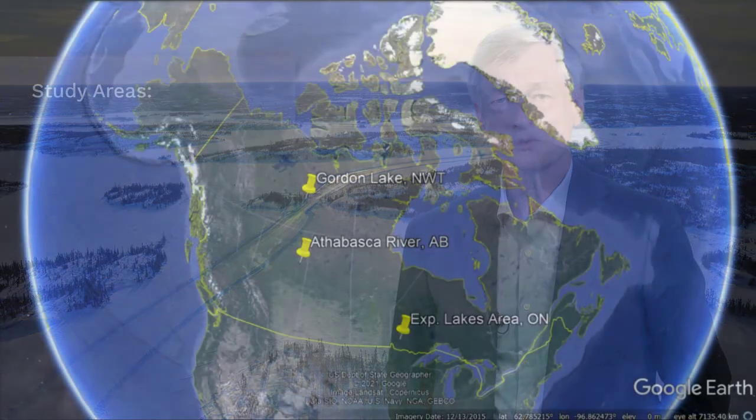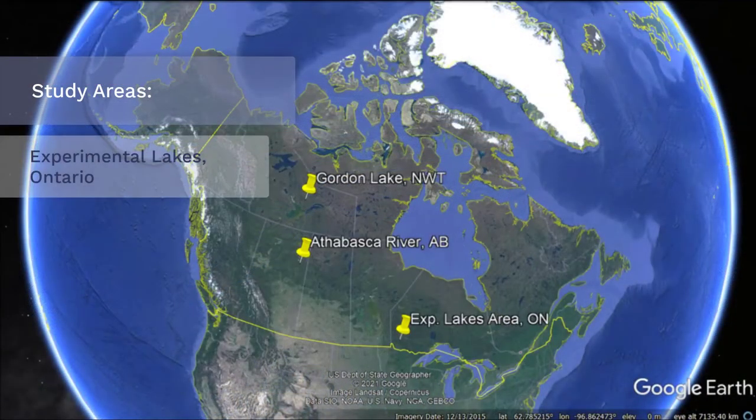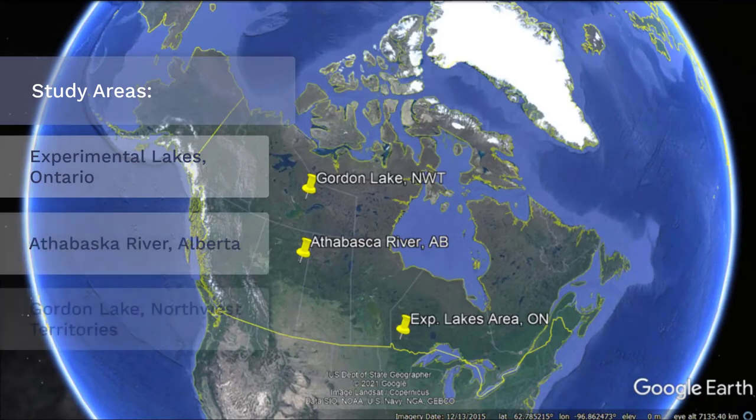We have covered the necessary basics, so let's move on to the case studies. With the help of Google Earth, I will take you on a virtual tour to the Experimental Lakes area in Ontario, the Athabasca River in Alberta, and Gordon Lake in the Northwest Territories.